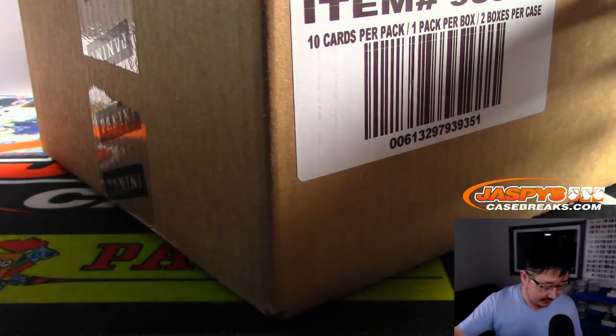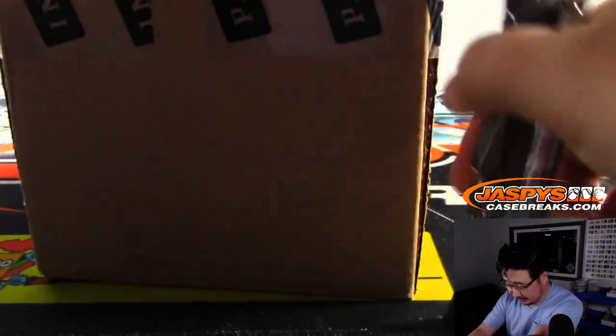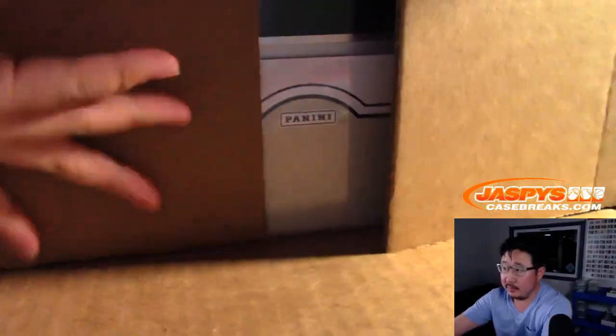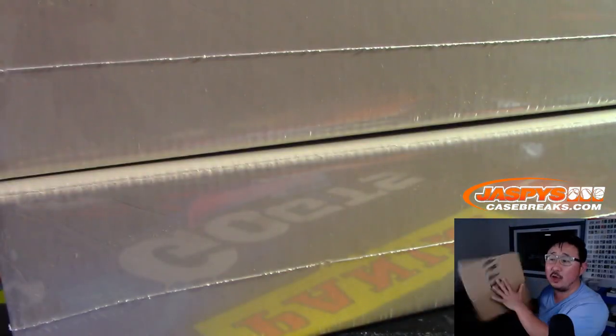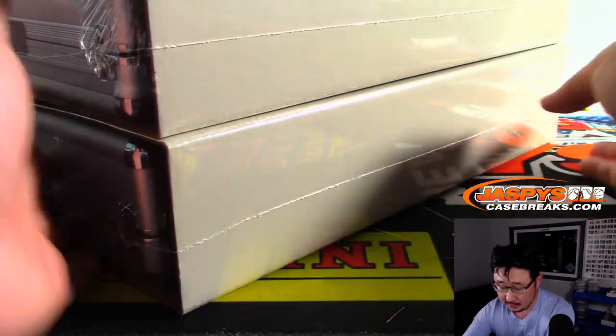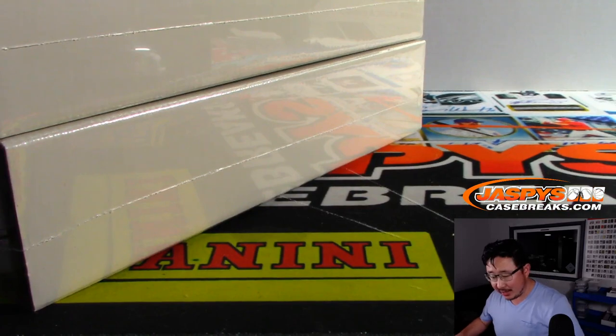So let's open up this guy first. Good luck, everybody. There's a Flawless basketball right there — all sealed up. The other half of this case is already in the shop right now at JaspiesCaseBreaks.com if you want to go for it. This is definitely a scared money don't make money kind of break, but at least you're guaranteed something.